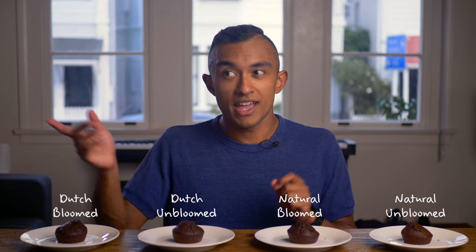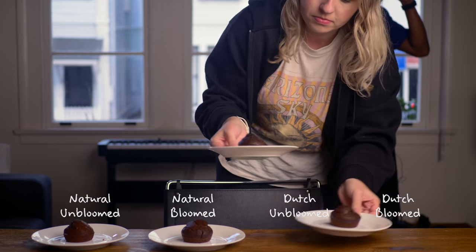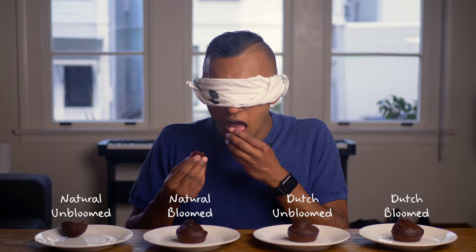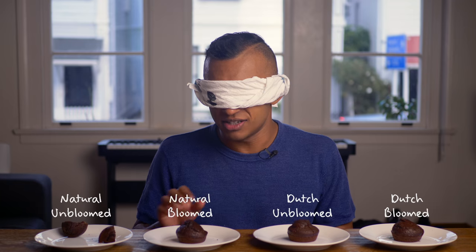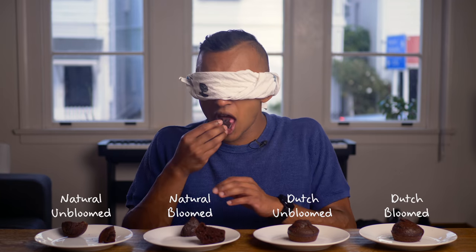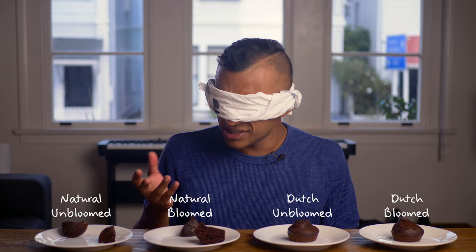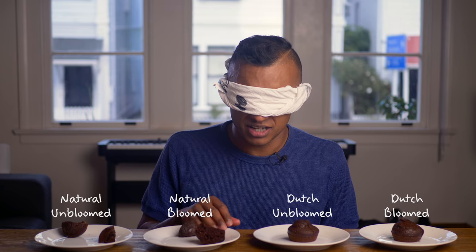I'm going to blindfold myself, Hannah's going to come in and shuffle the muffins around, and then I'll give you my impressions. Here's sample number one — smells like a chocolate muffin. It tastes like a chocolate muffin; without something to compare to, it's pretty hard. Moving on to sample number two: if I had to guess, sample two tastes a little bit less chocolatey than sample one. They both taste a little bit acidic — maybe that's the natural cocoa powder.